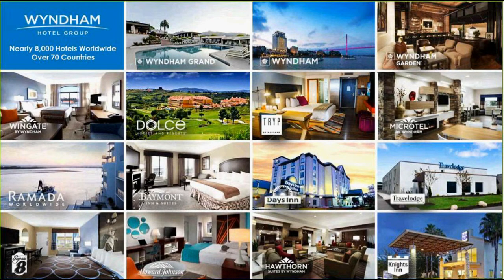Within our midscale brands, we have our Baymont, our Wingate, and our Hawthorne. And then we have our Economy Brands, which are our Microtel, Days Inn, Super 8, Nights Inn, Travelodge, and Howard Johnson.